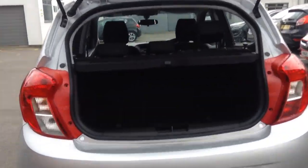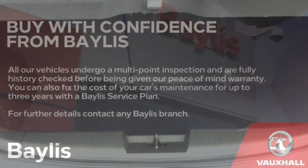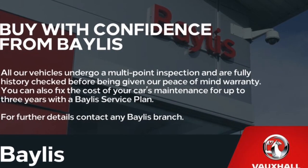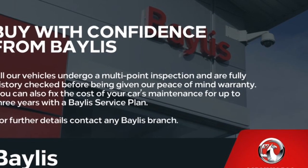Moving to the boot now, you'll notice it is very spacious with plenty of room to put your groceries in. Finance options are available as well as Bayless service plans, so if you're interested in this Vauxhall Viva please give us a call at Bayless Vauxhall.